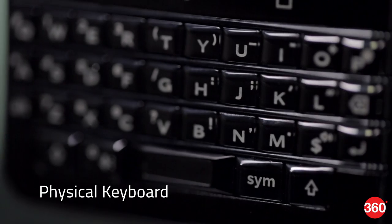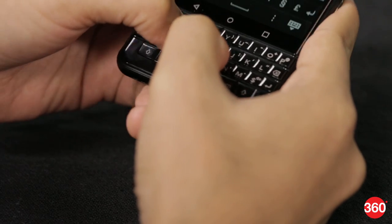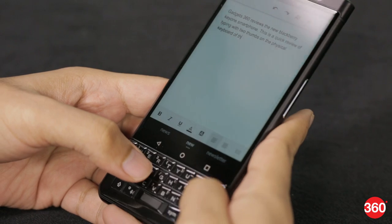The main attraction is of course the keyboard, which retains the classic BlackBerry layout and backlighting. The keys are all wobbly and a bit too tiny. We found that we weren't able to type very fast, but those who are clinging to their ancient BlackBerrys might like it.